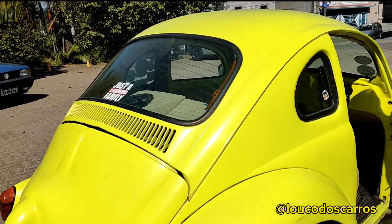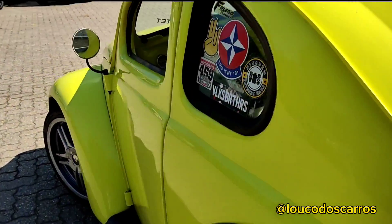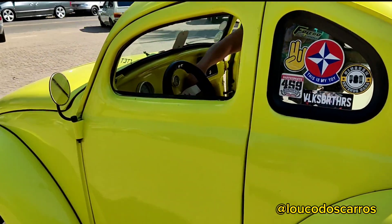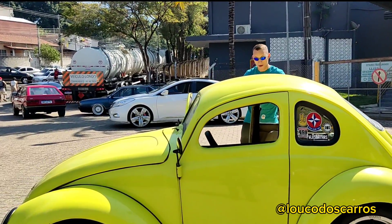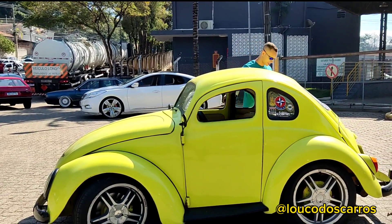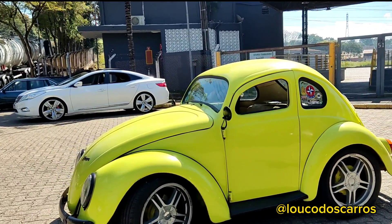Que cor que é essa Ramon, você sabe? Cara, não vou falar que eu tenho esse carro não. Se é cor verde... eu acho que é verde. Deixa eu ver se é amarelo — é amarelo! Rapaziada, é amarelo do UNO, amarelo do UNO.